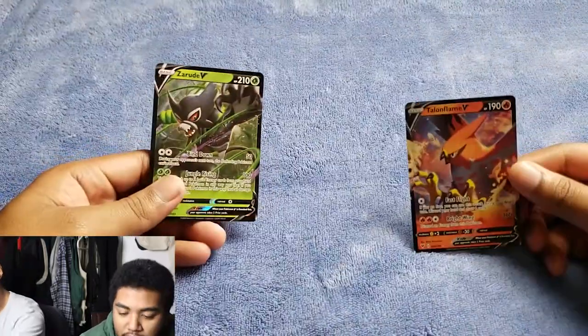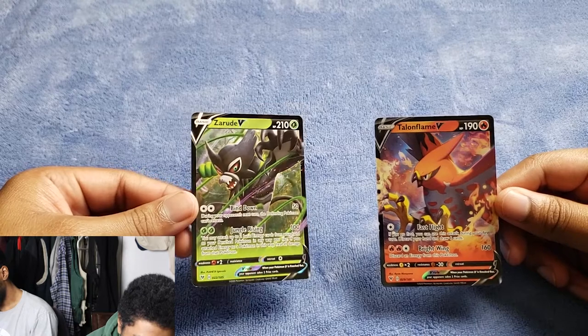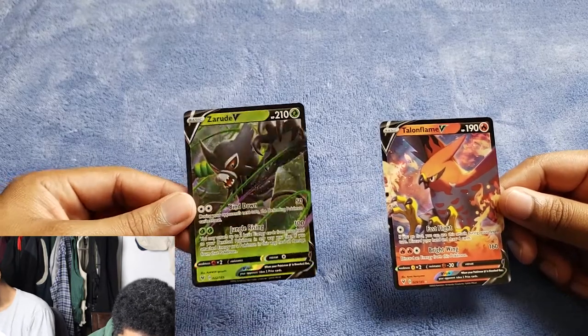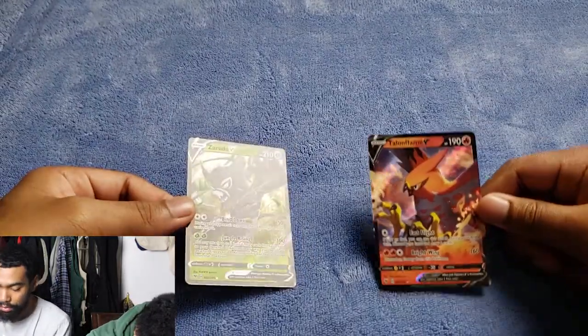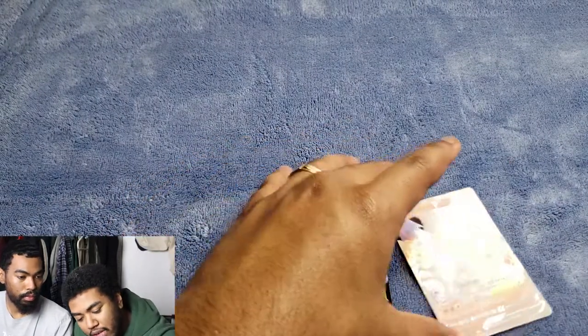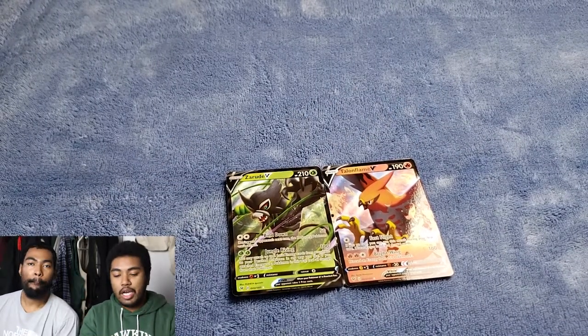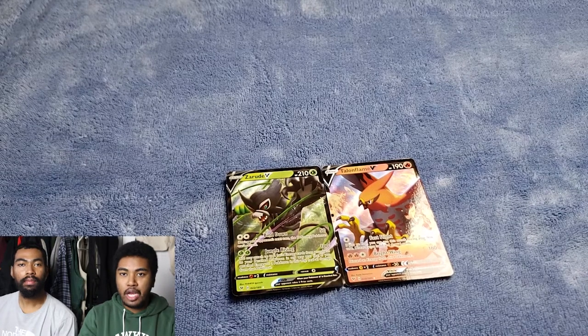So yeah, that was it. We got two hits from these packs — six packs total: five Vivid Voltage and one Darkness Ablaze. We got a Talonflame V and a Zirad V. Look at those guys — they're actually pretty nice, not bad! Thanks for watching — if you enjoyed it, leave a like, subscribe to the channel. Go check out our previous pack opening where we had six Darkness Ablaze packs.